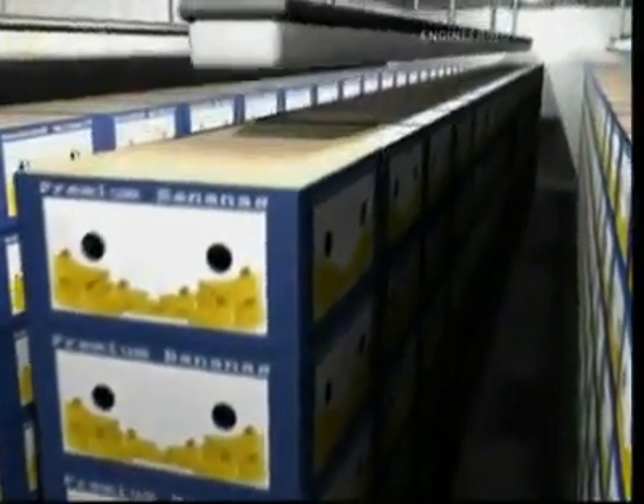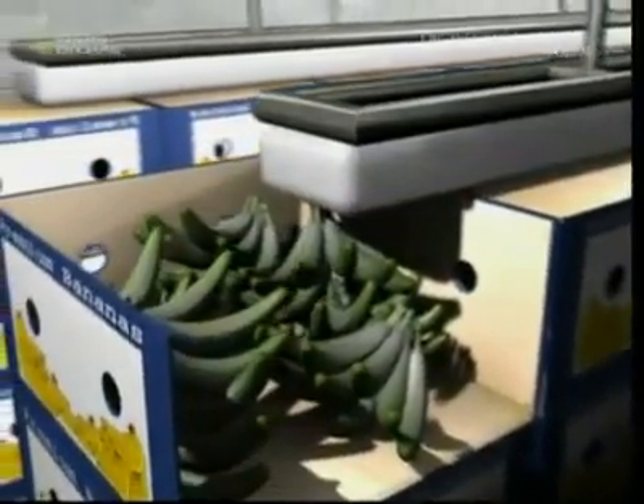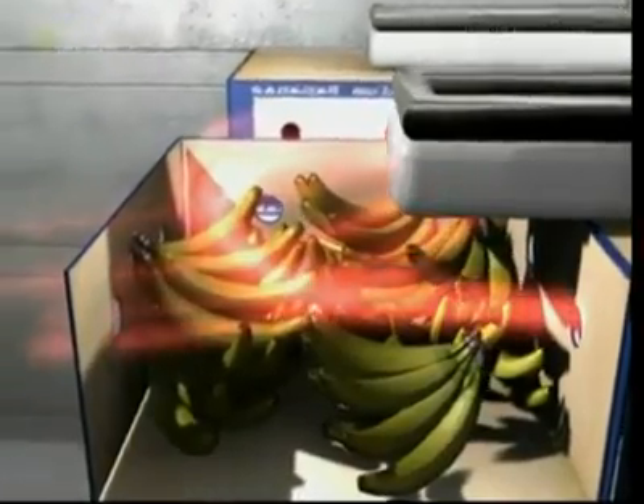They're stacked in sealed ripening rooms. When the stores need them, these rooms will be flooded with ethylene gas. This gas ripens the bananas at a regular, measurable pace, which means the stores know exactly when they are ready for the shelves.